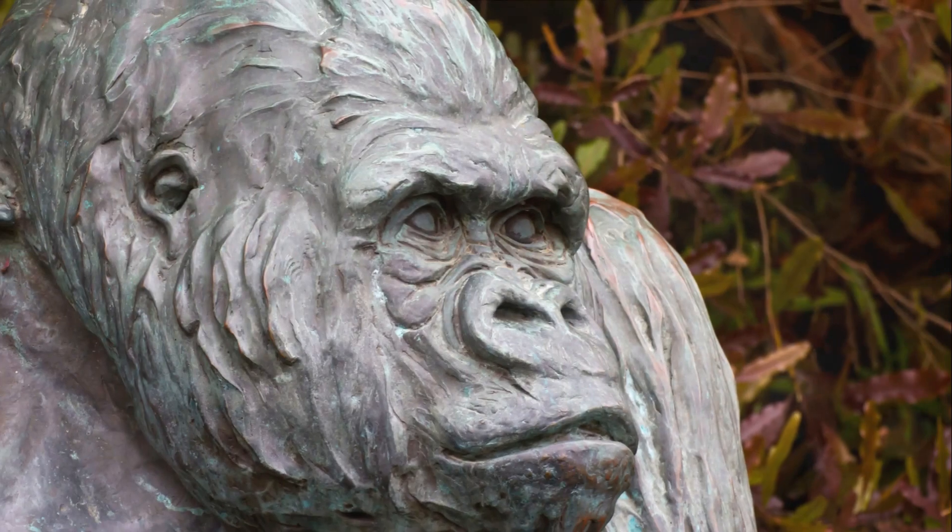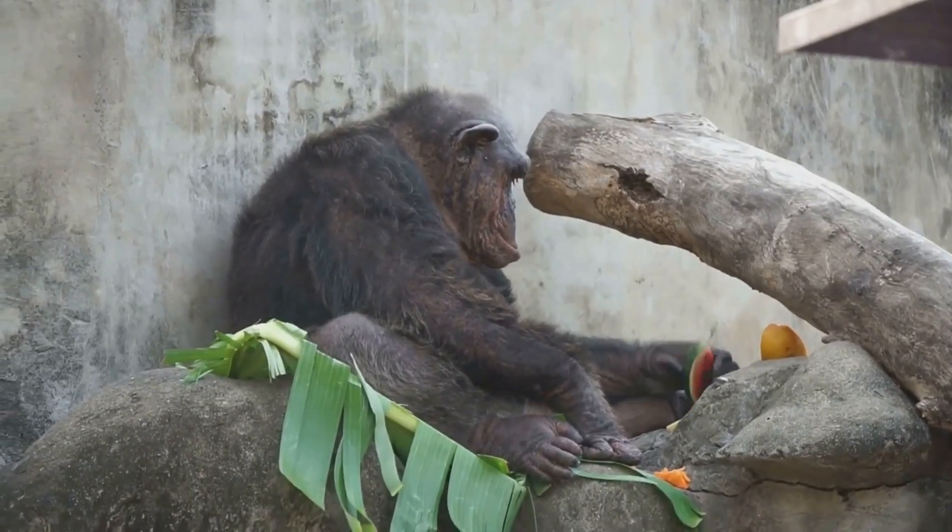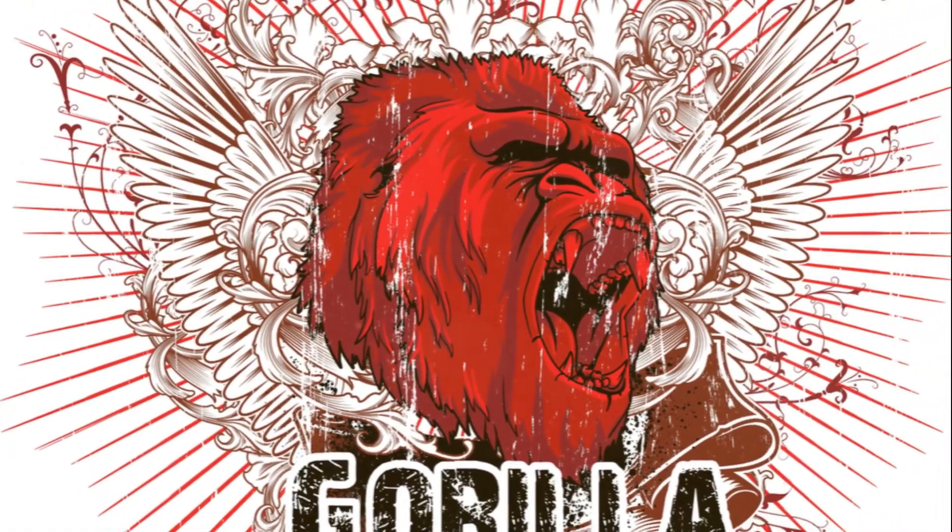We've learned so much about gorillas today. We discovered their amazing habitats, the yummy foods they eat, and some really cool facts. Remember how they use sticks to measure river depths because they can't swim? Thanks for watching today's video. Make sure you like and subscribe to see more videos like this one.